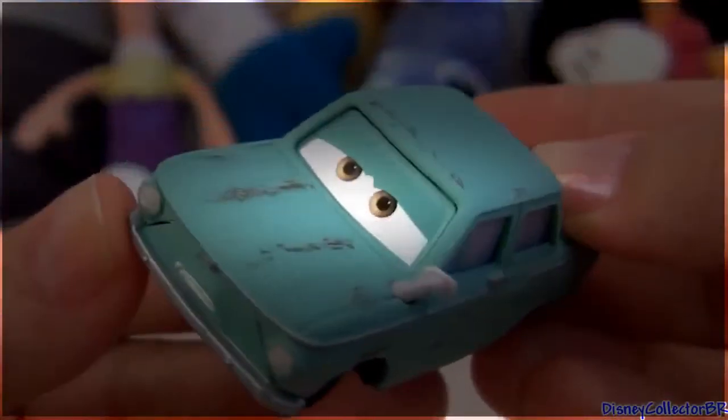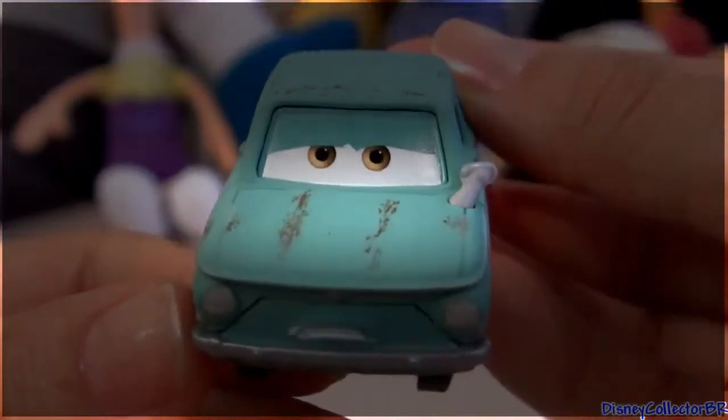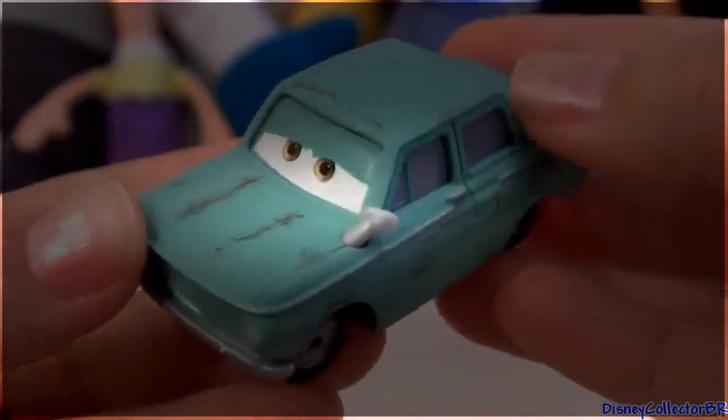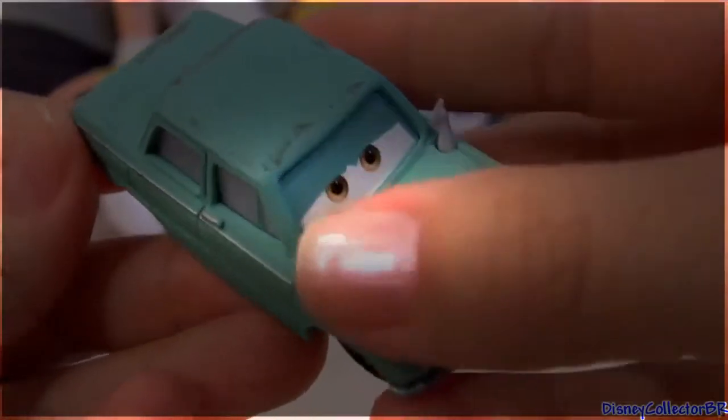Here's Petrov Tromkov. He doesn't look like a bad guy at all. Look at his cute little face. This is a very unique and special die cast. Not only he looks really old and rusted,